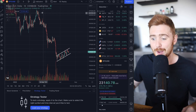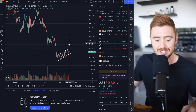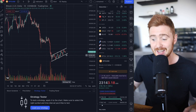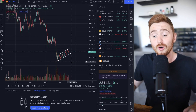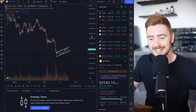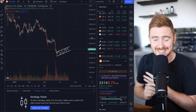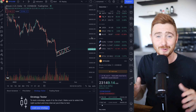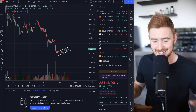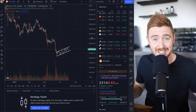Remember that this is a bearish continuation pattern happening right now — until we break above this cleanly, it's still considered bearish, potentially heading down to $17,000 or even lower. I want to stress: nobody knows exactly where the bottom is. Whether it's me, someone on the internet, or someone at the pub — nobody actually knows, no matter how convincing they sound. The same applies to people saying Bitcoin's going to zero — nobody has the answer.